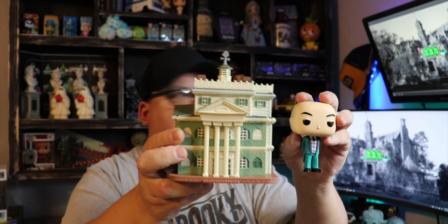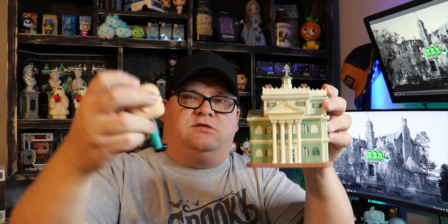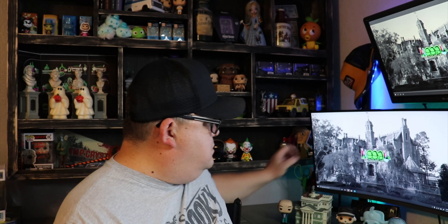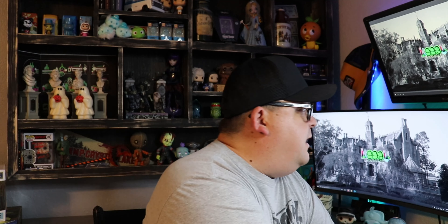Here's the butler and here's the Disneyland version of the Haunted Mansion. They call this the Funko Pop Towns Disney Parks Haunted Mansion with Butler. You can still get this - it's not an exclusive. Right now I'm looking on Amazon and it's $35 for this set. It's really cool and it'll definitely pull these together. I was really happy about getting the actual Haunted Mansion building because it'll help kind of build the whole scenes with the characters.